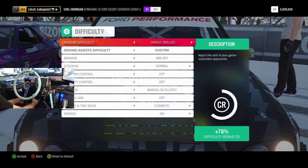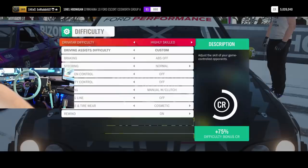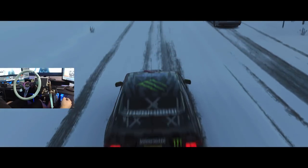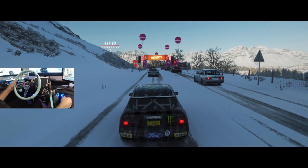We are going to come down to Highly Skilled. I'm not sure what my tires are going to hold for us. Yeah, we're going to be sliding everywhere.